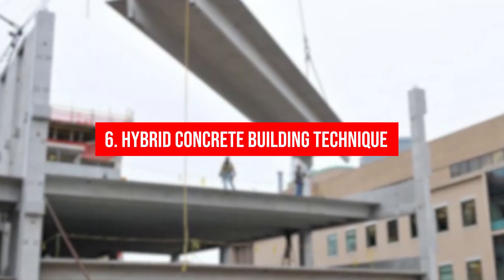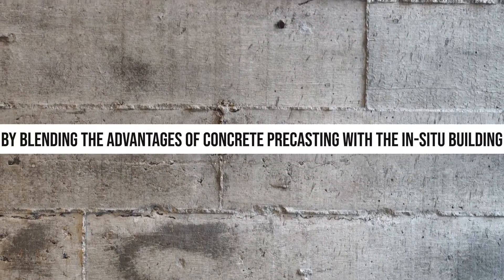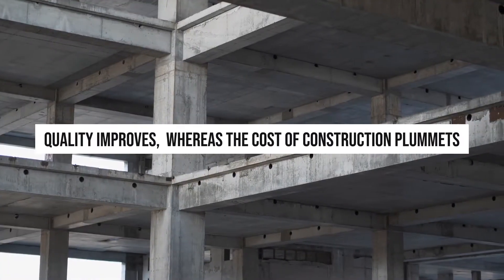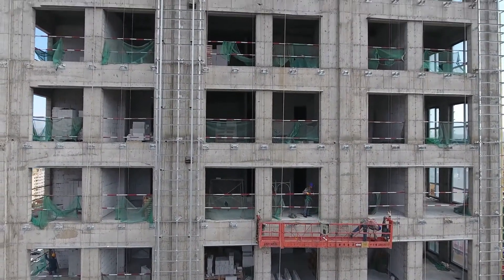6. Hybrid Concrete Building Technique: This technique expedites construction turnaround time by blending the advantages of concrete precasting with in-situ building. Quality improves whereas the cost of construction plummets. Hybrid concrete structures are easy to build, competitive in nature, and perform consistently.